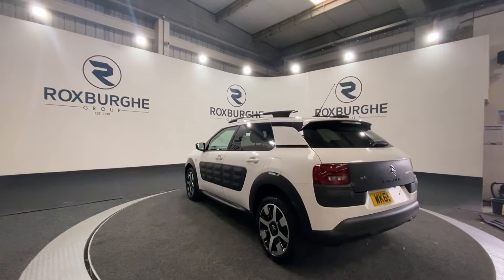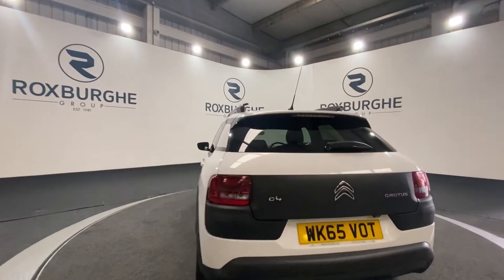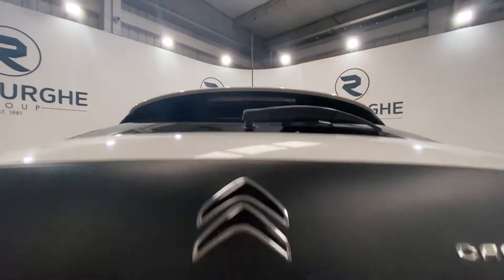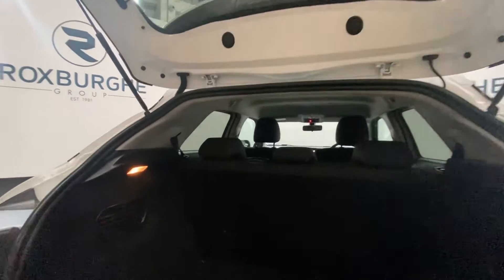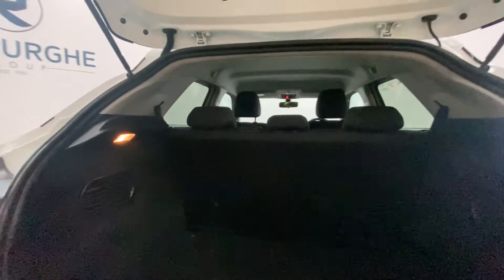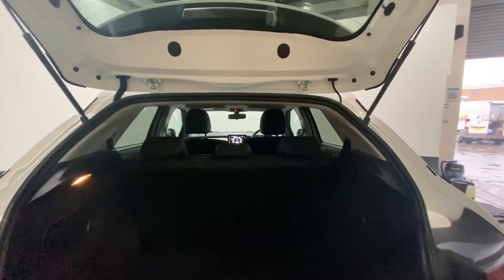We'll pop open the boot and take a look inside. This car does come with a reverse camera. There's also plenty of space in the back of these vehicles for anything you may need it for — as you can see there is more than enough room.